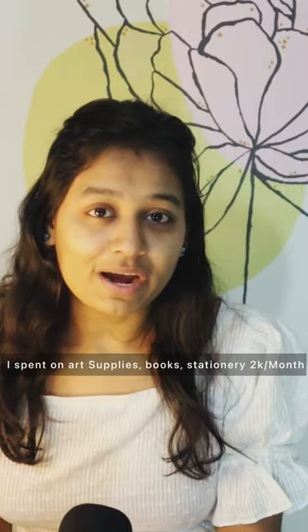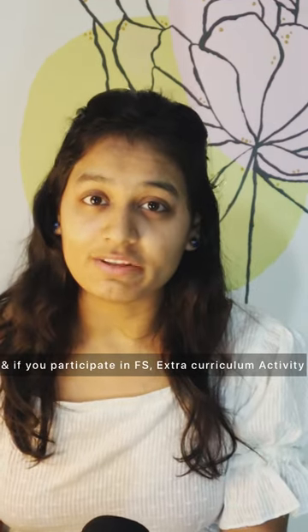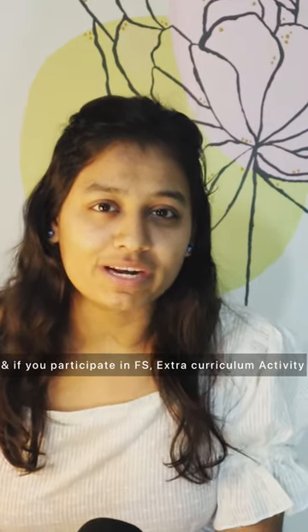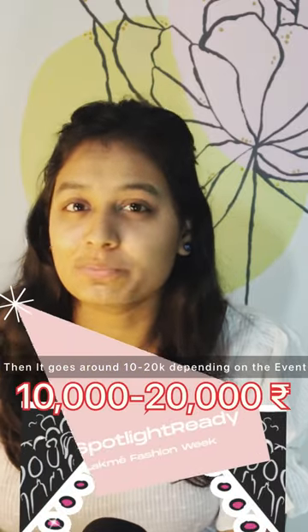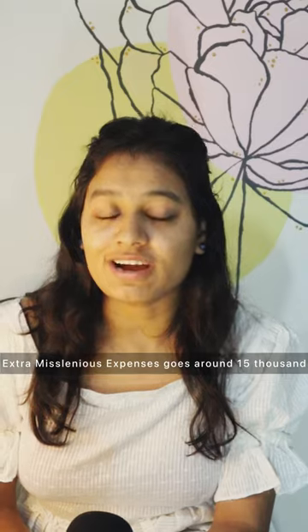Rest of all, I spent on my art supplies, stationeries and books, which comes to around 20,000 rupees per year. And if you participate in any fashion show or in any extra-curricular activities, then it goes around 10,000 rupees to 20,000 rupees, depending on the event. Some extra expenses like traveling, workshops and projects, that goes around 15,000 rupees per year.